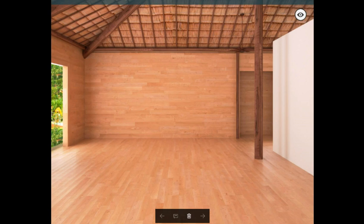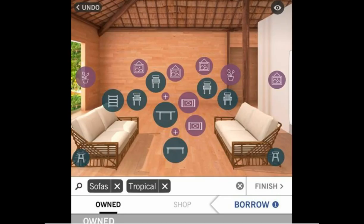Here's a quick look at this little hut — I'm just kidding. It is cute, so let's design it. You can finish my sentence — we always start with a couch. Since it is tropical, I thought let's throw in these tropical couches here. What do y'all think?